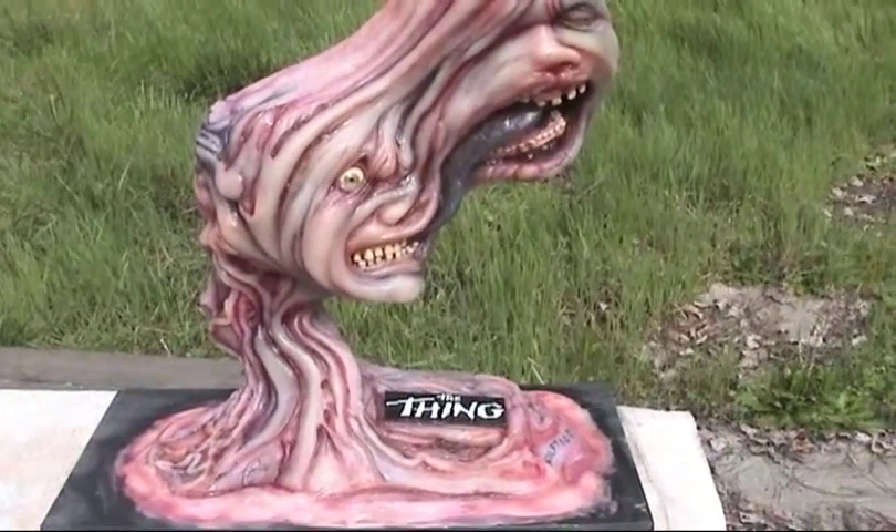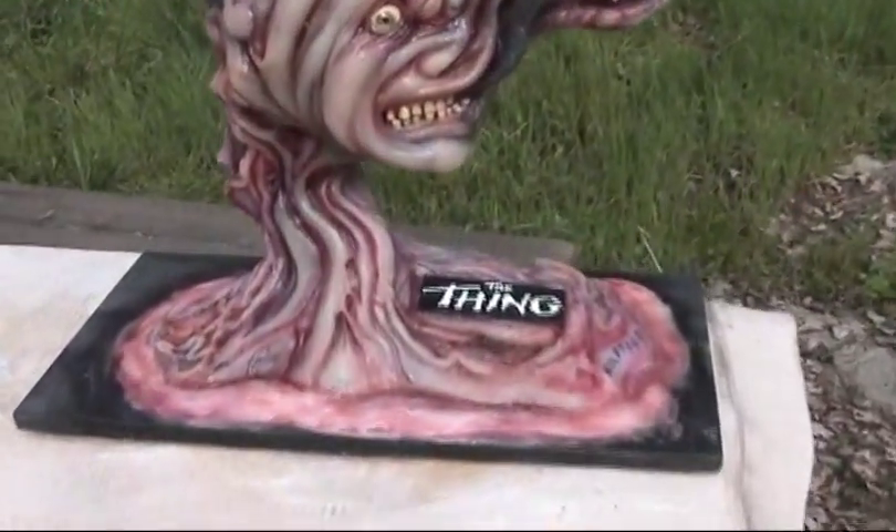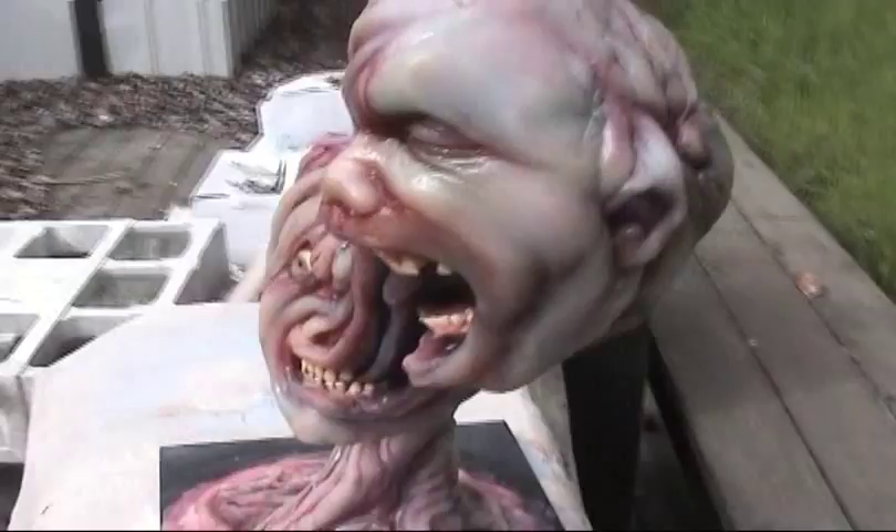Prop of the thing — John Carpenter's The Thing from 1982. I just wanted to get out some daylight here; I've seen a really good shot of it. Here's the back.